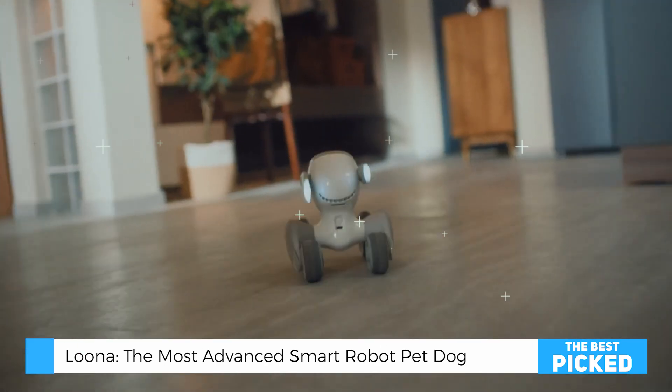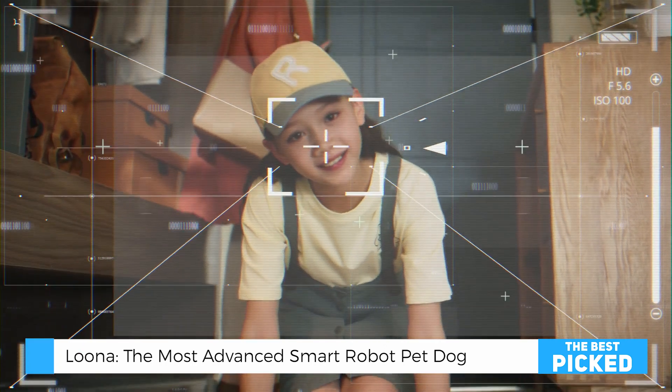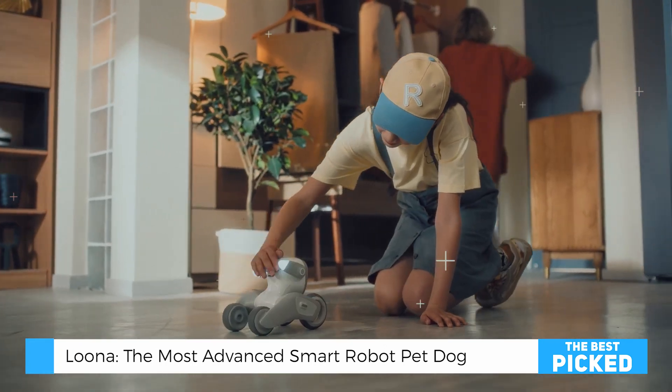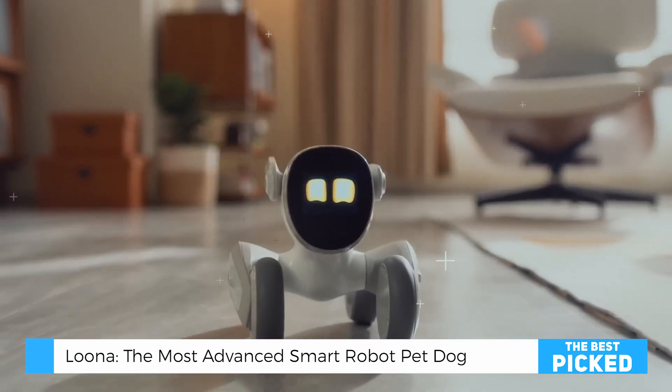When Luna wakes up, she stretches and sneezes, like a pet. Then she hears the door opening — it's you! Luna is excited and comes running to greet you. Pat her on the head. Quite possibly the most advanced robot pet dog I've ever encountered.